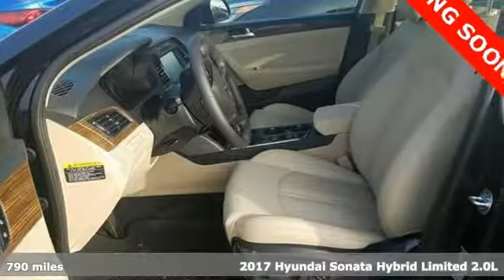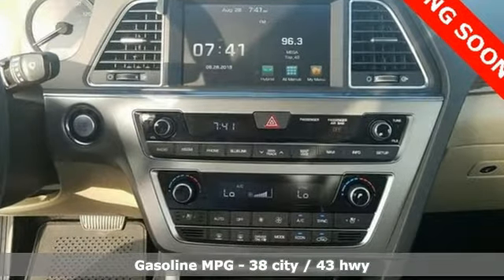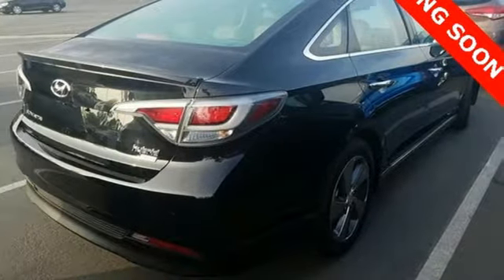It comes nicely equipped with features you'll love: streaming audio, power heated mirrors, dual zone climate control, auto dimming rear view mirror, doors and push button start proximity key.